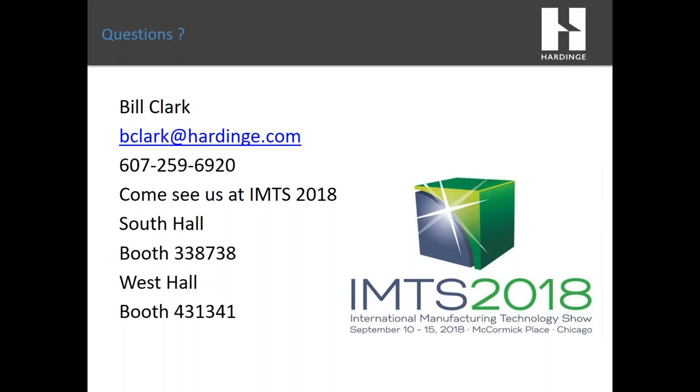Question: Are glass scales standard with Hardinge super precision machines? Yes, they are. I want to thank our speaker Bill Clark and Hardinge for making this webinar possible. An email with a link to this recording will come to you within the next few days. On behalf of Modern Machine Shop and Hardinge, thanks for joining us. Enjoy the rest of your day.